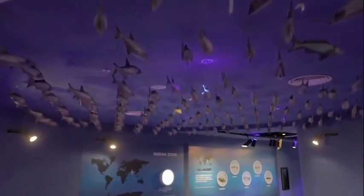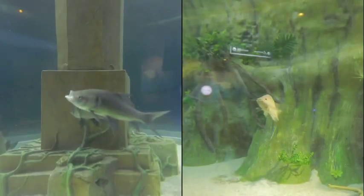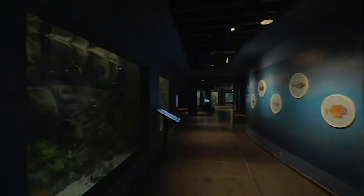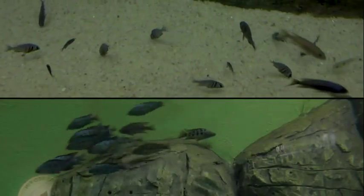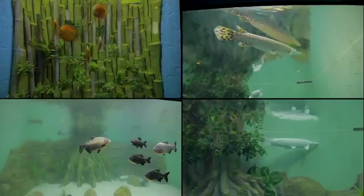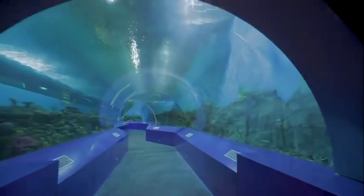The visitors would move across 10 different zones, including the Indian zone, Asian zone, African zone, American zone, Oceans of the World, and others. The 28-meter unique walkway tunnel inside the main tank zone provides an immersive experience.